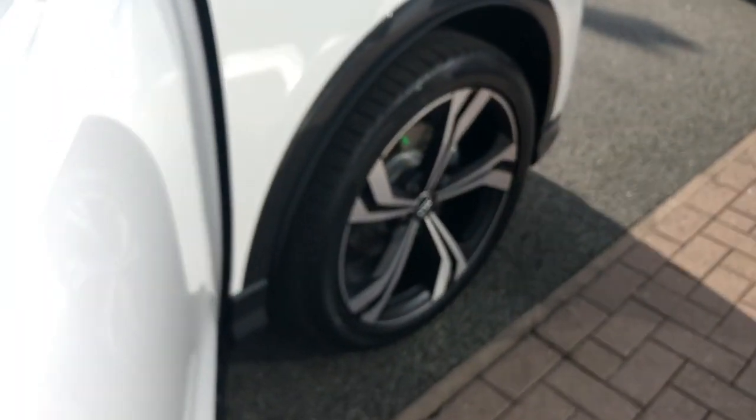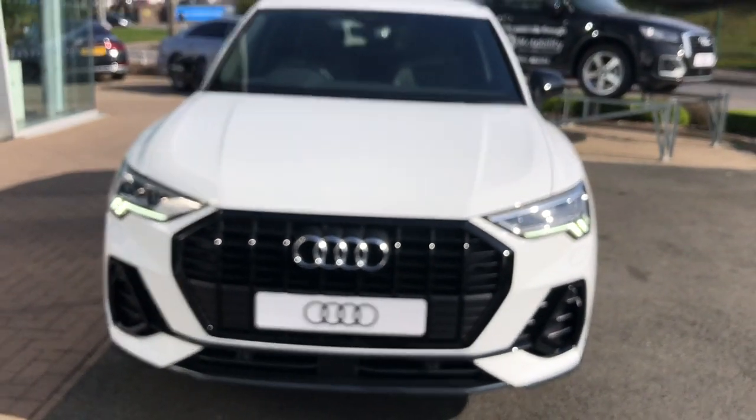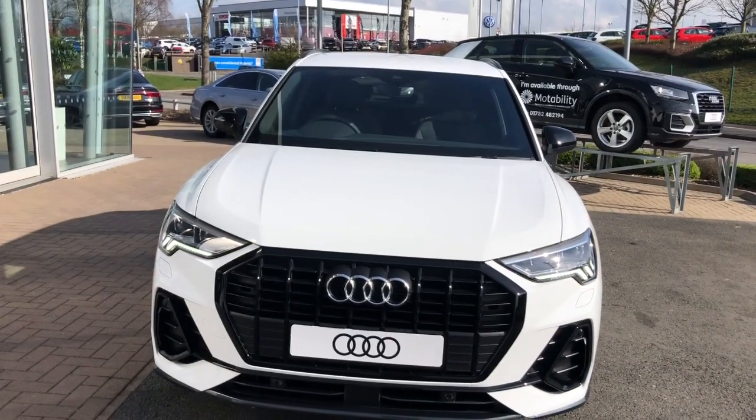For more information on this brand new Audi Q3 Sportback, please give us a call here at Stoke Audi on 01782 488 205. Thank you for watching.